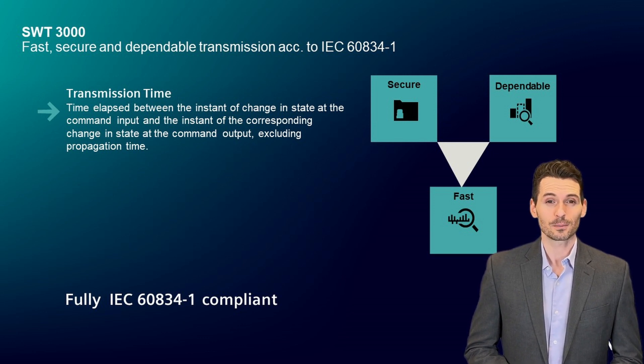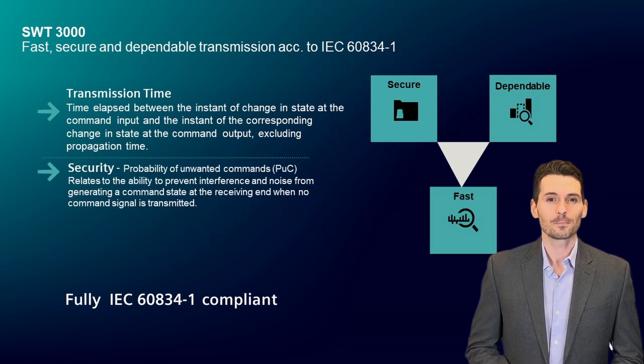generally in conjunction with protection equipment. That means the defined maximum transmission times for isolating the concerned lines are absolutely kept and brought to a minimum, with respect to the security and dependability requirements as defined in the standard.